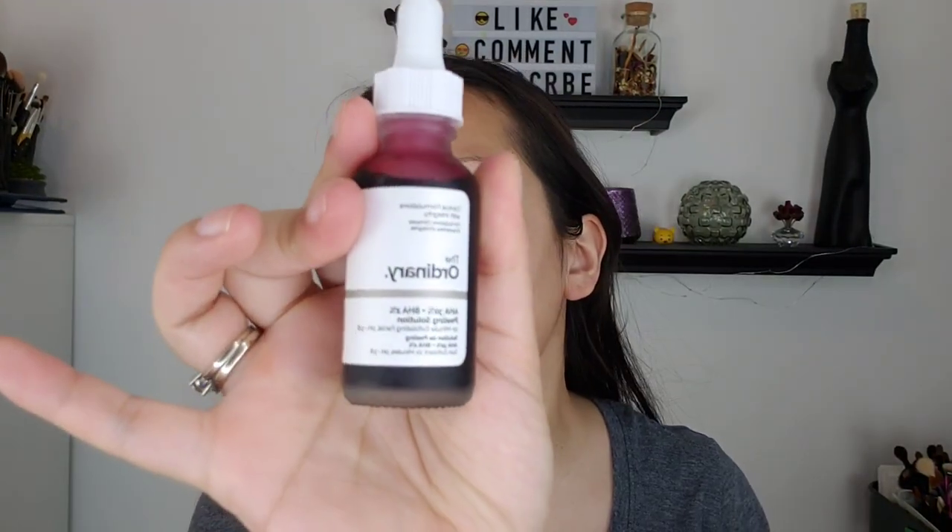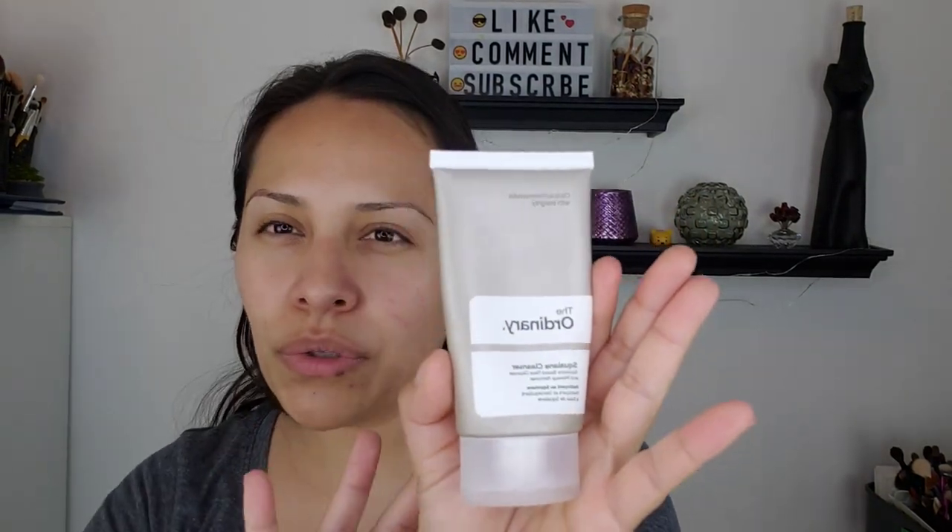For my keratosis pilaris on my cheek, I'm using the glycolic acid 7% toning solution. Let me go in order: the AHA/BHA peeling solution is twice a week. I wash my face twice a day with the squalene cleanser — I'm going through it a bit quickly because both my son and I are using it. My son has keratosis pilaris on his cheek pretty prominently. After washing, during the day I put on the niacinamide.